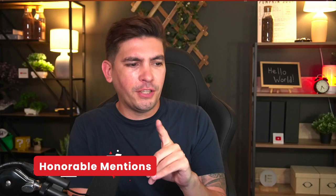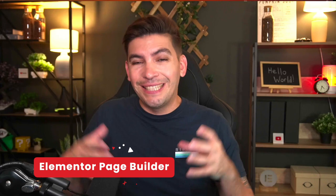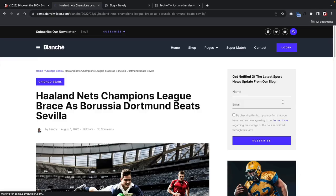I hope you enjoyed my list of the best blogging themes for WordPress. Now for some honorable mentions. The first is the Elementor page builder itself — it's not necessarily a WordPress theme, but you can build a whole blog with just Elementor. All you need is a basic theme like Hello Elementor and you can build an entire blog with the Elementor page builder.